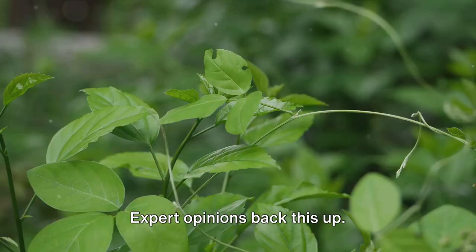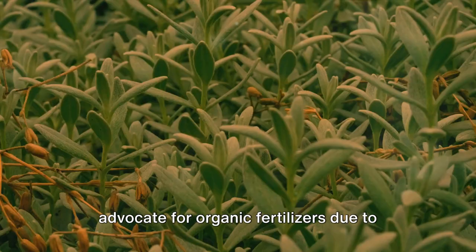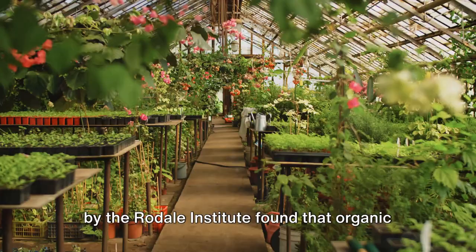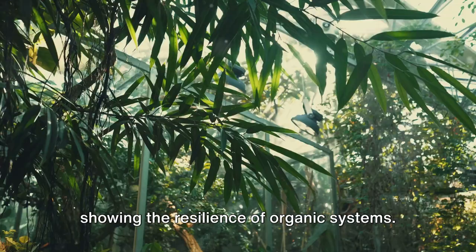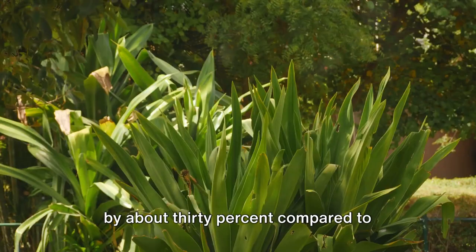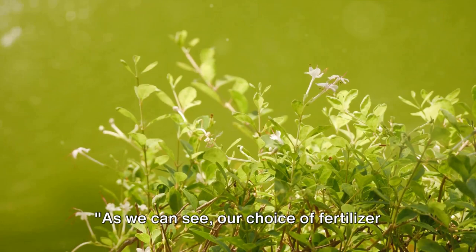Expert opinions back this up. Many scientists and horticulturalists advocate for organic fertilizers due to their long-term benefits to soil health and the environment. Real-life case studies further support this — a five-year study conducted by the Rodale Institute found that organic farming methods, including the use of organic fertilizers, outperformed conventional methods in years of drought, showing the resilience of organic systems. A study published in the Journal of Applied Ecology reported that organic farming practices increased biodiversity by about 30% compared to conventional methods.